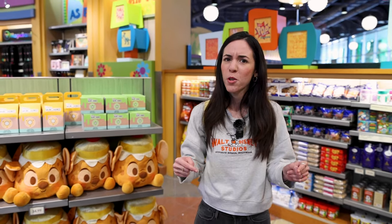Besides merchandise that is exclusive to the resorts, you'll also find merchandise that you will find throughout the parks and the World of Disney.